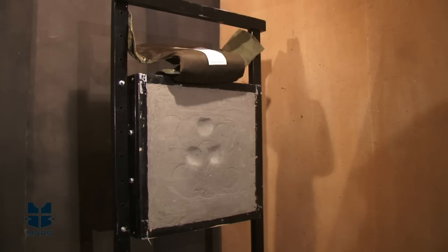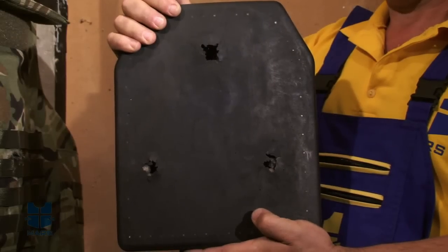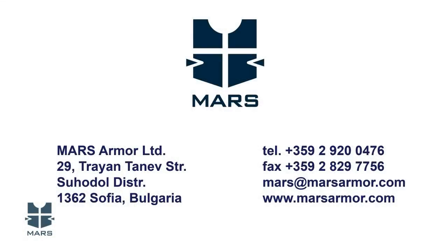We understand that protecting military and law enforcement officers today is a greater challenge than ever. Now you can face this challenge head-on with a new partner in ballistic protection: Mars Armor.